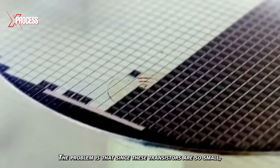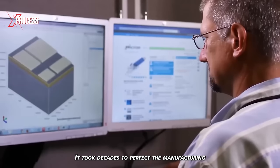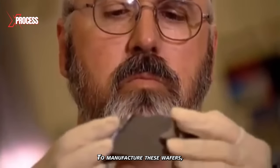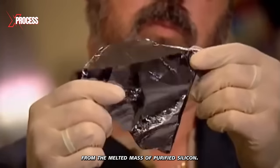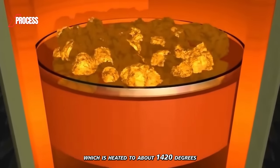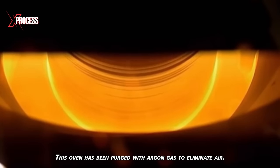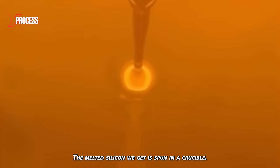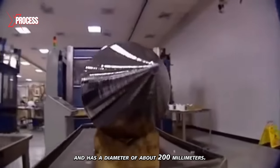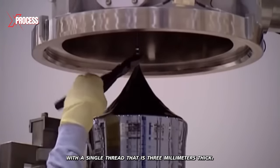Since these transistors are so small, the silicon base on which they rest has to be completely perfect. It took decades to perfect the manufacturing process of silicon with a perfect monocrystalline structure. To manufacture these wafers, a huge single crystal is extracted from the melted mass of purified silicon. It starts with polycrystalline silicon, heated to about 1,420 degrees Celsius inside a special sealed oven purged with argon gas to eliminate air. The melted silicon is spun in a crucible, resulting in a silicon crystal that weighs about 200 kilograms and has a diameter of about 200 millimeters.